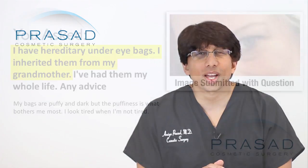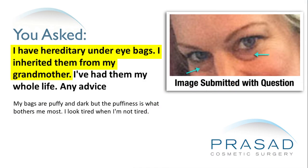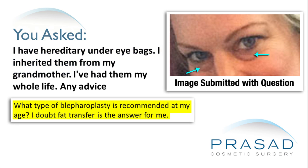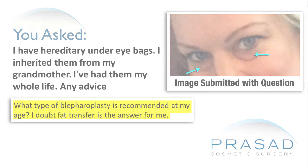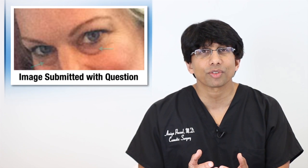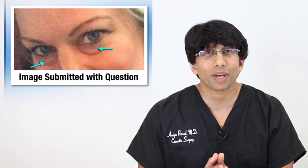You stated in your question that you have hereditary eye bags that you got from your grandmother and you wanted to know what type of blepharoplasty is best for you, and you also made a comment about fat transfer probably not being right for you. The photos you submitted are extremely helpful and clearly demonstrate significant under eye bags.